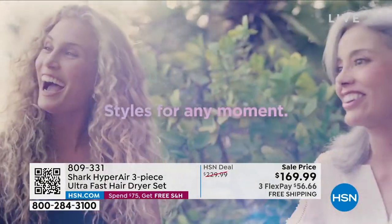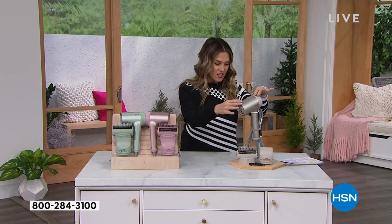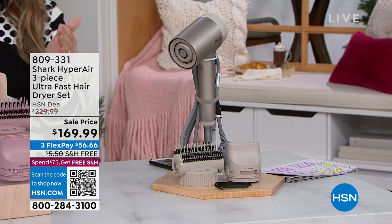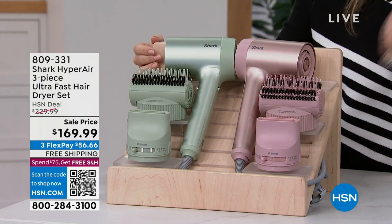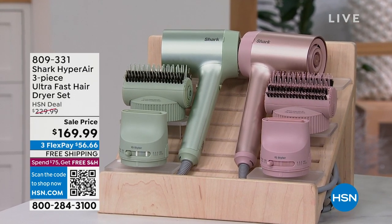We have sold this before and sold out at $229.99. We've got it for you today for $169.99. I've got different colors to choose from. This is the beautiful stone colorway — a gorgeous soft beige metallic stone color. We also have it in pink, and then we have this matcha sage green. $56.66, free shipping and handling, and it unlocks free shipping for all your purchases today since it's more than a $75 purchase. The item number is 809-331.